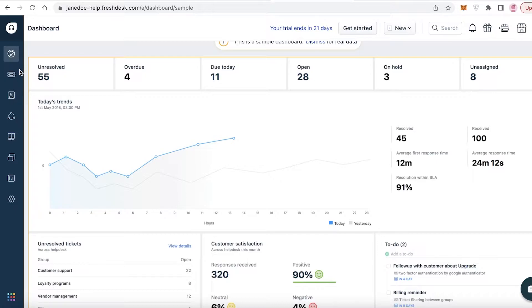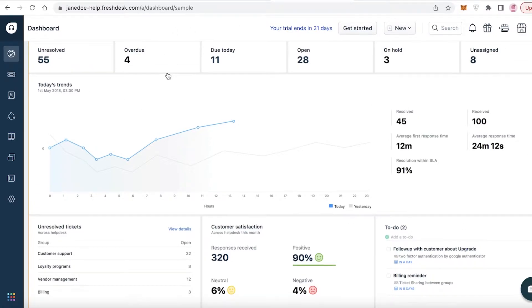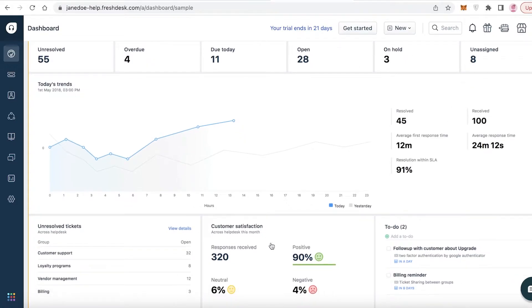To get started with Freshdesk, this is the basic dashboard where you get a summary of all ticketing. Ticketing is one of the major CRM functions - it's basically when customers have issues or any kind of communication with a contact, business, or client that needs to be resolved. The dashboard gives you an overview of unresolved, overdue, due today, open, on hold, and unassigned tickets, plus customer satisfaction, groups, categories, a to-do list, and a graphic representation of ticketing progress.